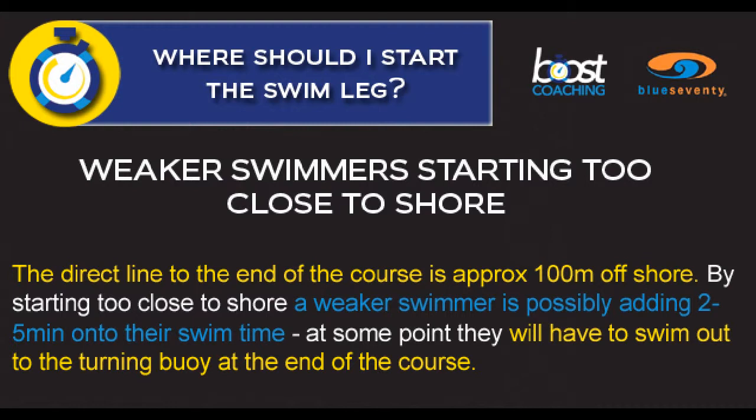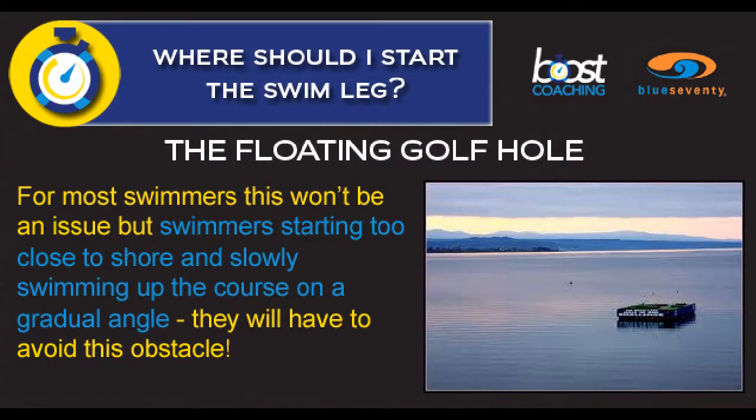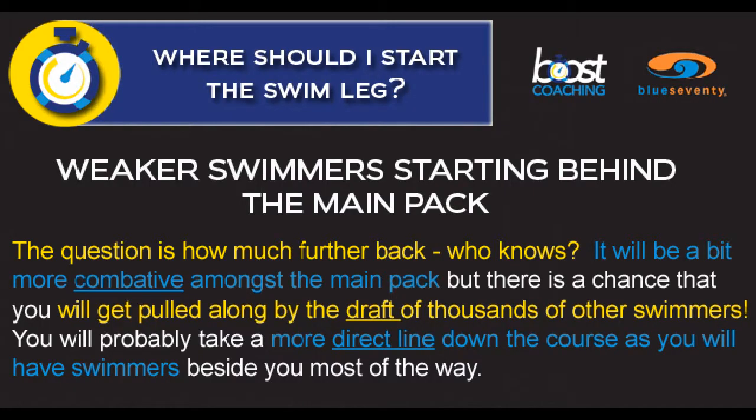If you're a weaker swimmer starting closer to shore, you need to realize that you could possibly be adding two to five minutes onto your swim time. At some point you're going to have to swim out to the turning buoy at the end of the course. Remember to watch out for the floating golf hole down the course if you're going to start in that position.